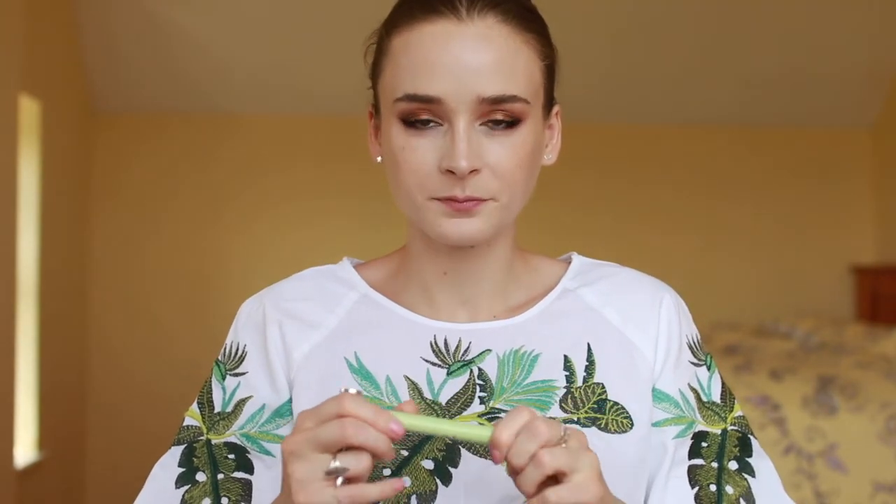For bronzer, I brought along my Tom Ford Bronzing Powder in 02 Terra. I like that it's a little more red-brown rather than orangey — I think that's more flattering. I also brought my lower lash mascara from Pixi. This is really nice — it has a tiny little wand so it's perfect for the lower lashes. I brought my Givenchy Mr. Brow Groom brow gel, which is my favorite brow gel.